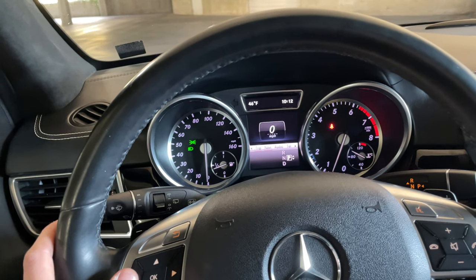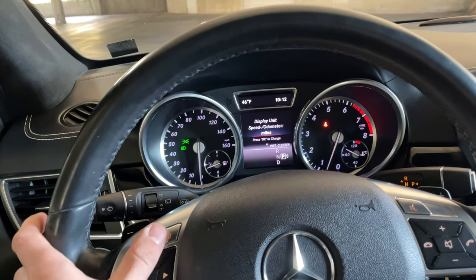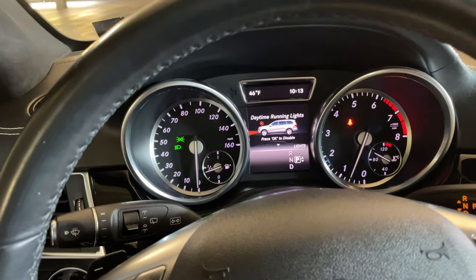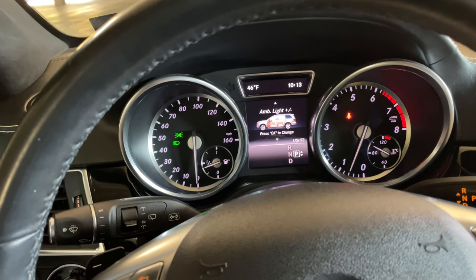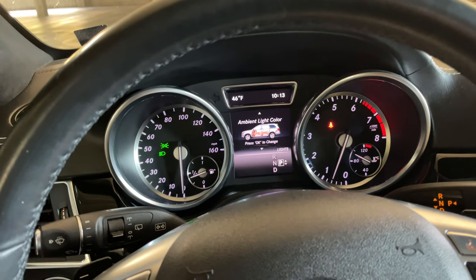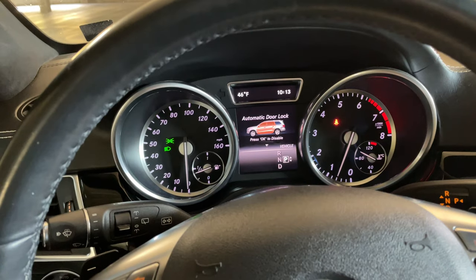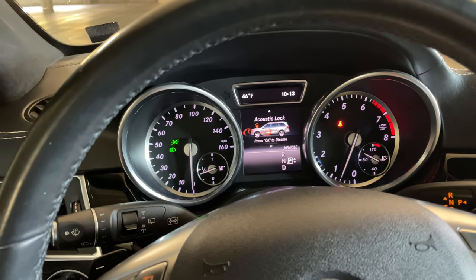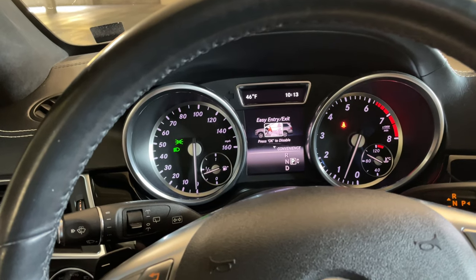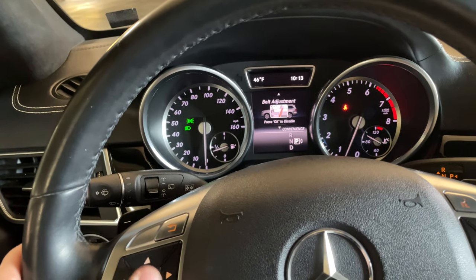Then you have tire pressure and maintenance notices — this car is obviously up to date. Under settings you have the instrument cluster showing speed in miles, lighting options including daytime running lights, and ambient lighting where you can change all the colors and levels. Under vehicle settings you have auto acoustic door locks and automatic door locks.